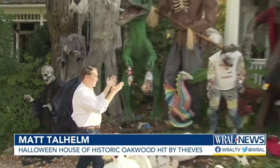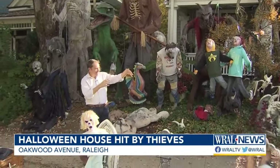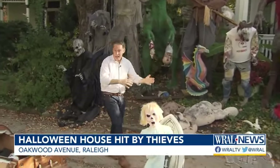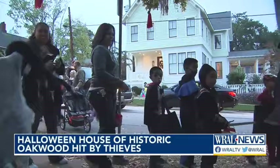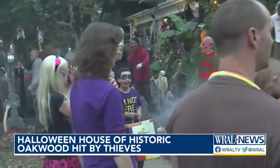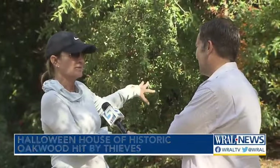Historic Oakwood is known for its Halloween decorations, and no house more so than this one. There are more than 100 life-size skeletons and monsters out here, even coffins spilling out onto the street. Every Halloween for the last 12 years, this home attracts the living.